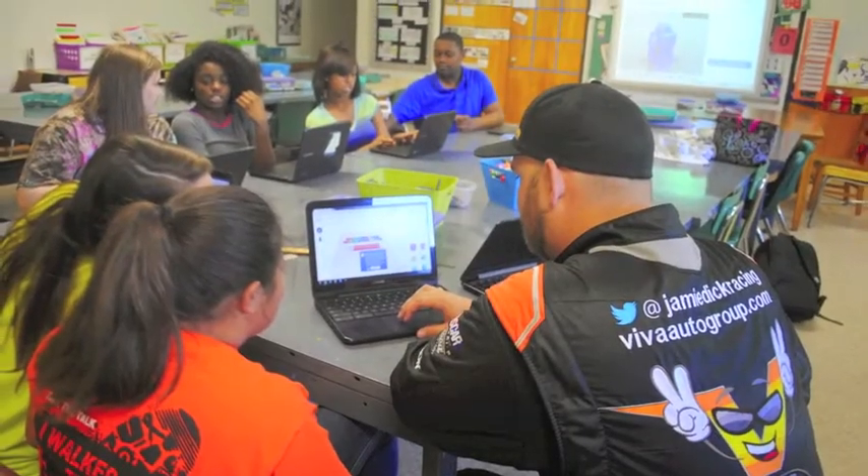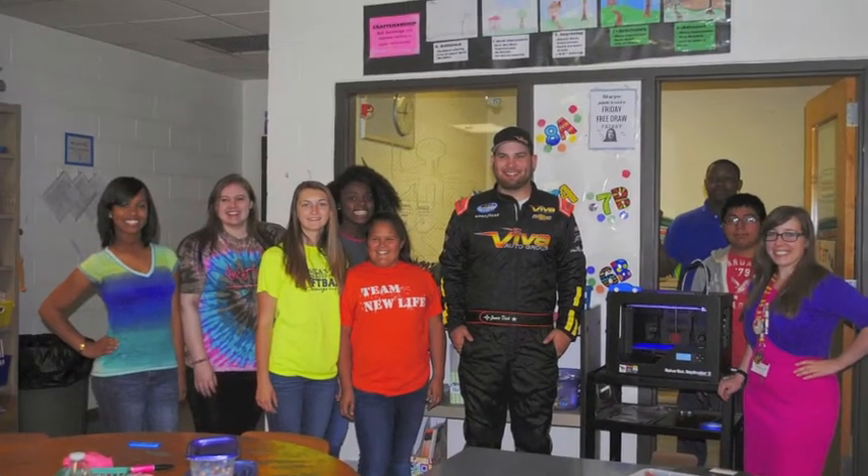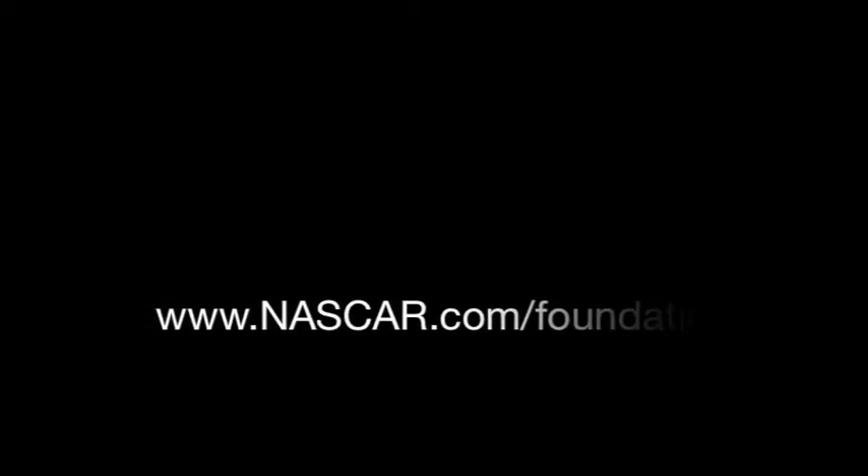I'm gonna do it! Alright, we'll be right back.